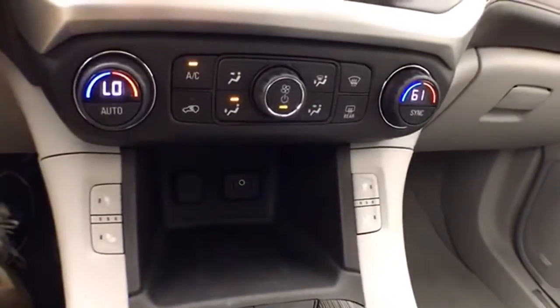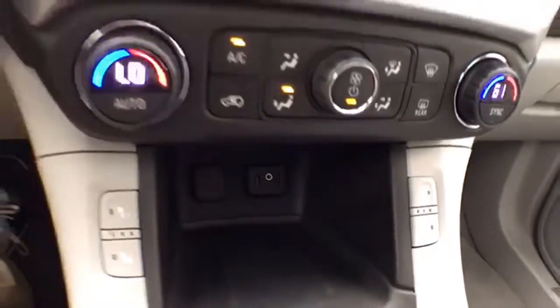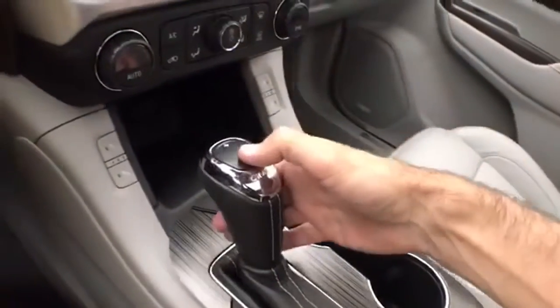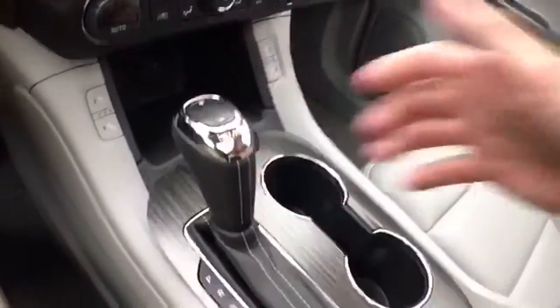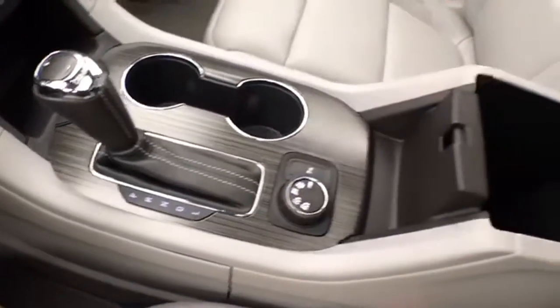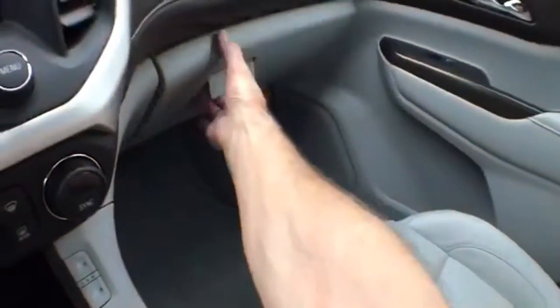Hard keys below for dual climate control as well as heated front seats. USB and auxiliary input allows you to connect media devices. Six-speed automatic transmission with manual shift capability. All-wheel drive lock giving you the greatest capability in inclement weather. Lots of storage space in the armrest and a large glove box with all the owner's materials inside.